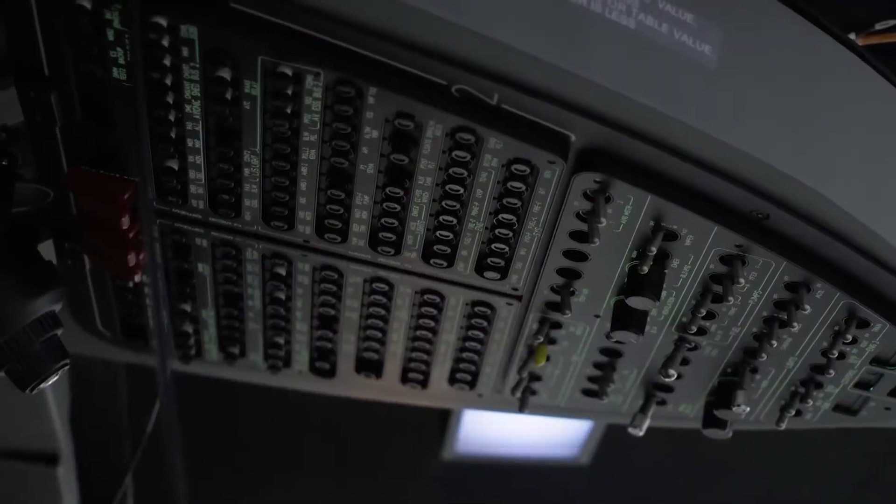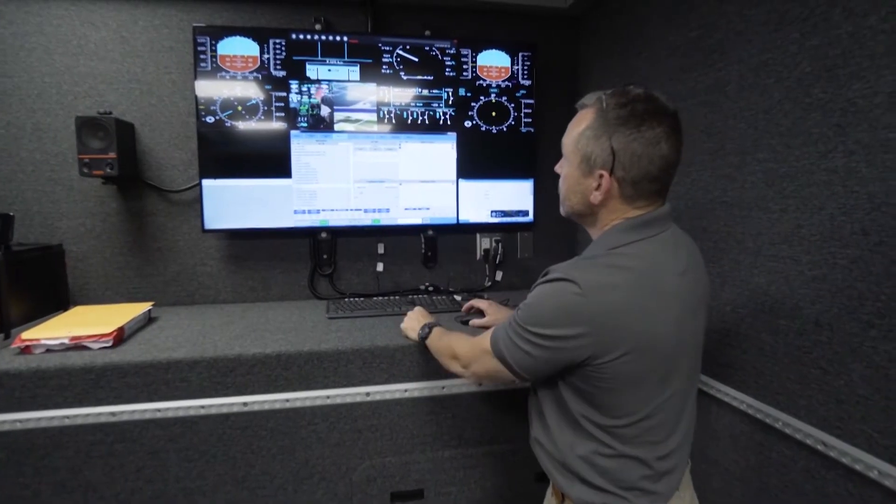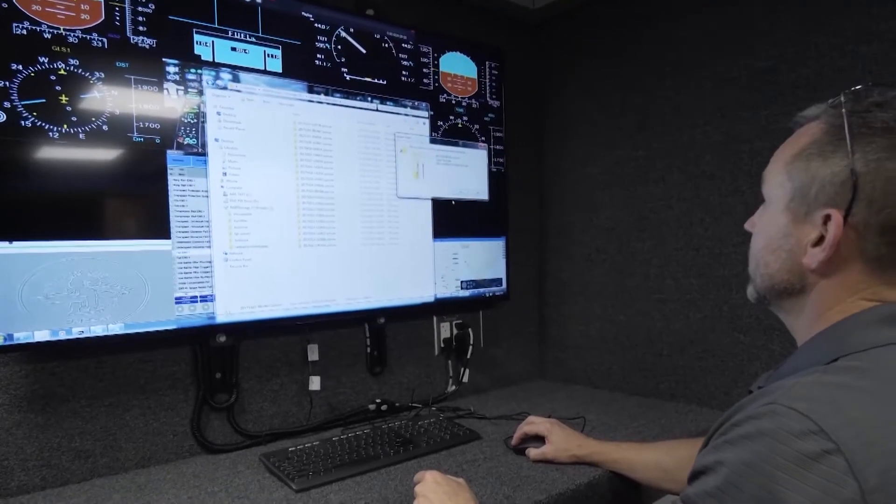It provides both a flight trainer and an operational trainer where they can use their special equipment packages to train their cameras as well as one-staff scenarios, providing a complete training solution. After flight, they can review it in an after-action review station that's housed within the same trailer.